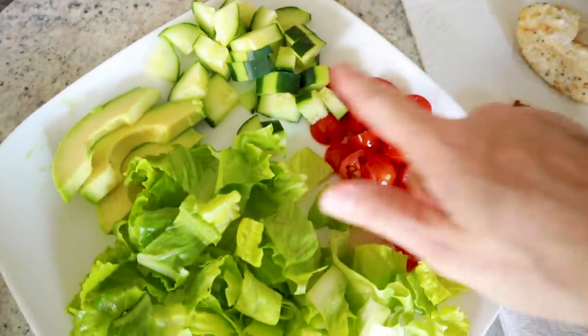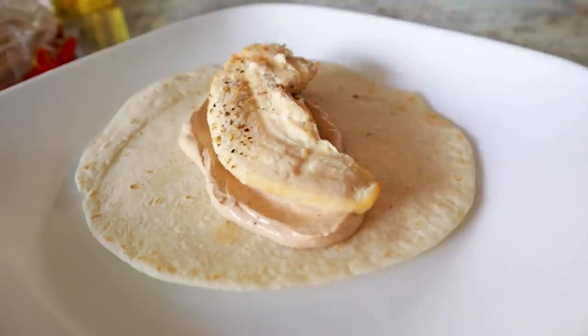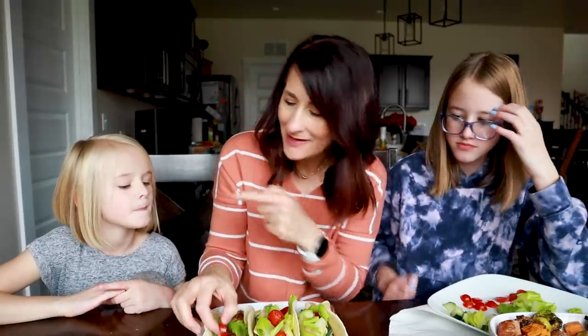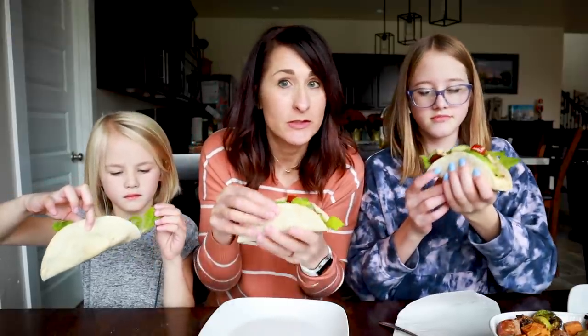While that was cooking, I prepped some veggies. Spread some of that delicious sauce on top of the tortilla, then add a chicken tender, a slice of bacon, some lettuce, avocado, and tomatoes. The cool thing is you can customize — if someone doesn't want tomatoes, skip them. These are fajita-sized tortillas, though regular taco size probably works a bit better.